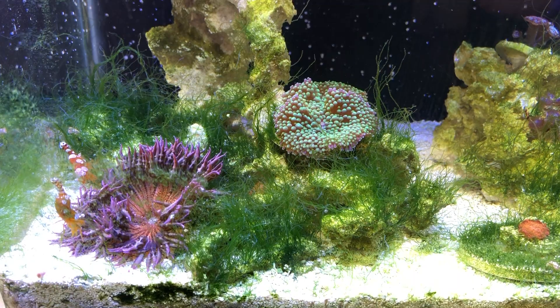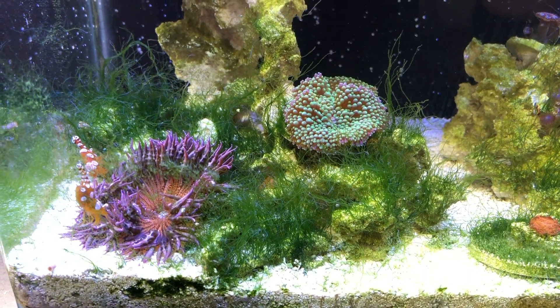Unfortunately, the diatoms ended up turning into something even more menacing: the dreaded green hair algae. That was number three — the third thing I said I did not want to happen. My fish didn't fall in love, coral died, and now I've got hair algae.